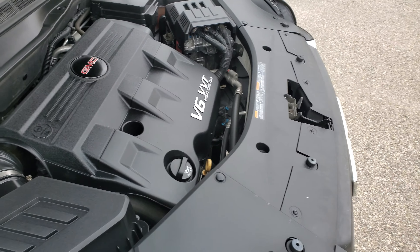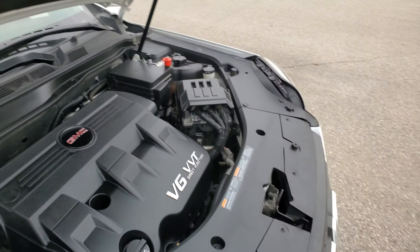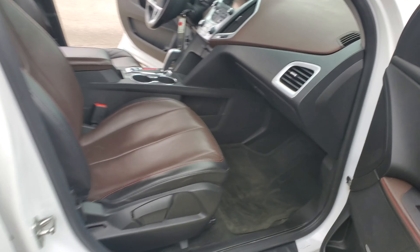Hey Erica, this is John Blaber up here at McGrath Chrysler Jeep Dodge Ram in Cedar Rapids. I had an extra second today so I figured I'd show you around the GMC that you've acquired. This is your 2012 GMC Terrain.